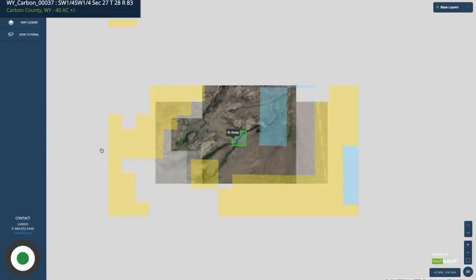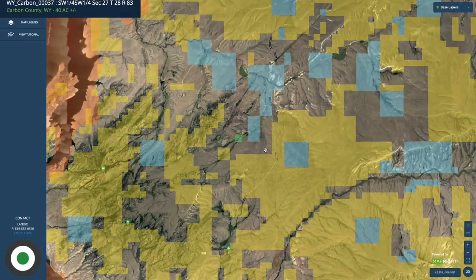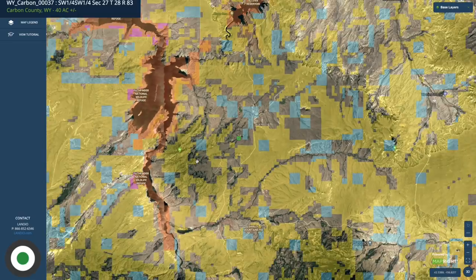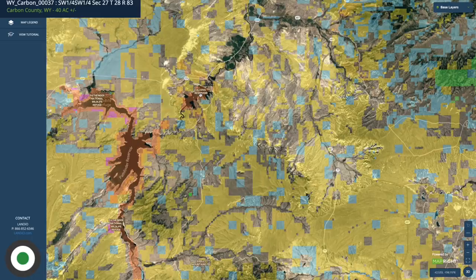You can then zoom out and see all of the public land surrounding the property. All this blue shaded area is state-owned land. All of the yellow shaded area is BLM land. There are literally millions of acres of BLM land surrounding the property in all directions. This orange area is all part of the Bureau of Reclamation — those are reservoirs.